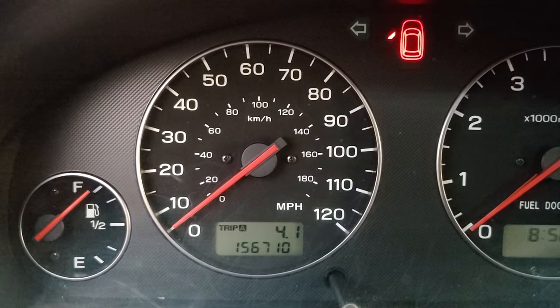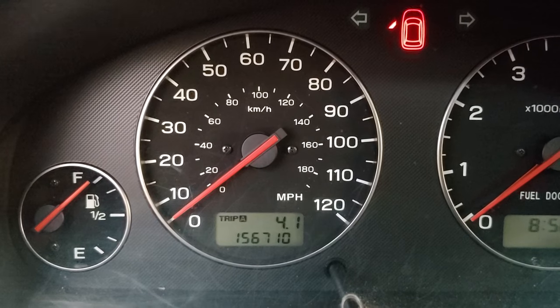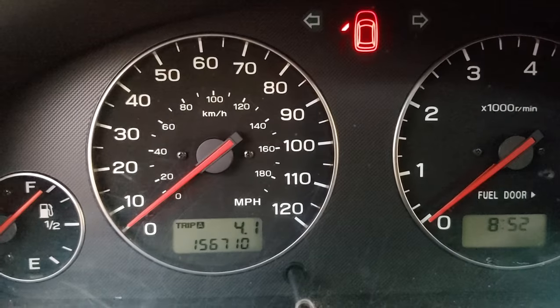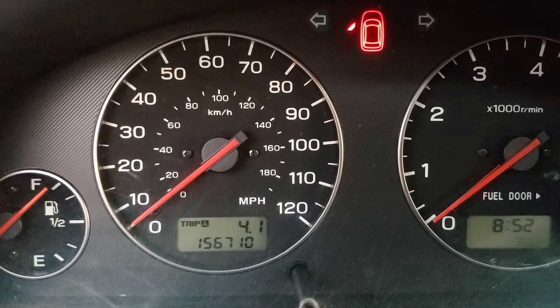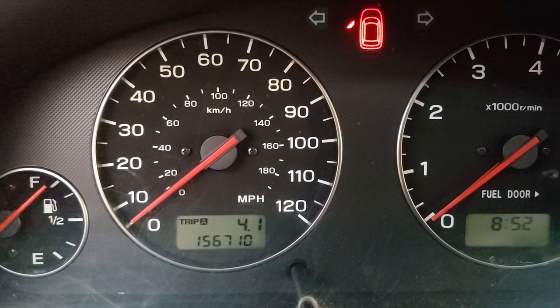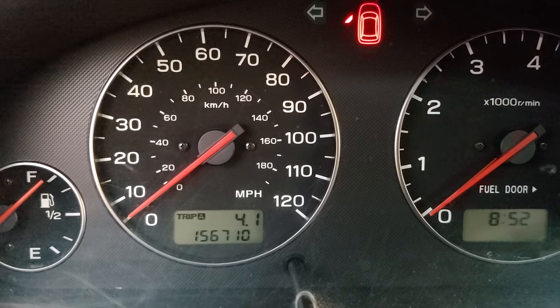This is the 2004 Subaru Outback Limited 2.5. Taylor's got just about 70 miles on it since we've had it, and the odometer is at 156,656.